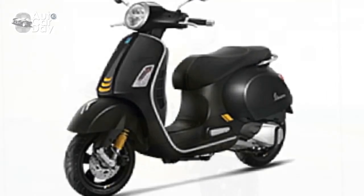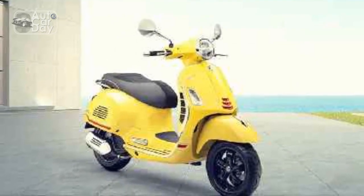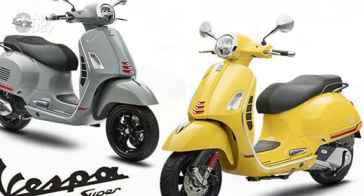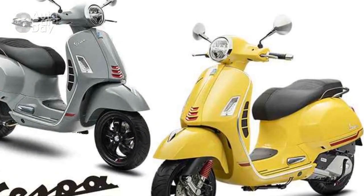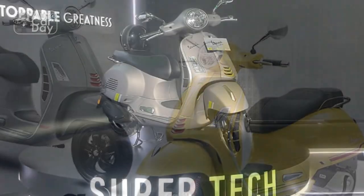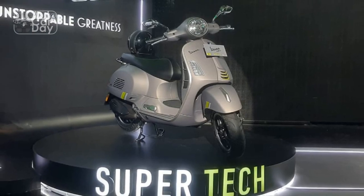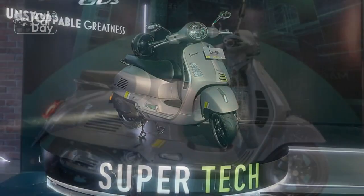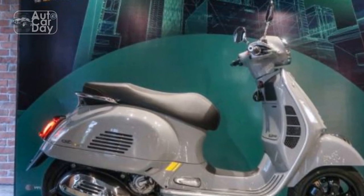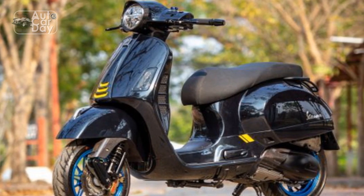Conclusion. The Vespa GTS Super 300 stands as a testament to Vespa's enduring legacy of innovation, style, and performance. Rooted in history yet propelled by modern engineering, this iconic scooter captures the essence of freedom and exploration that has defined Vespa for generations. With its harmonious blend of classic design and advanced technology, the Vespa GTS Super 300 continues to inspire riders around the world, embodying the spirit of adventure and sophistication that only Vespa can deliver.